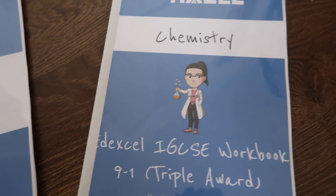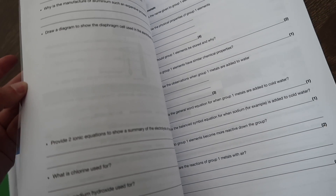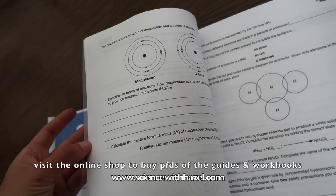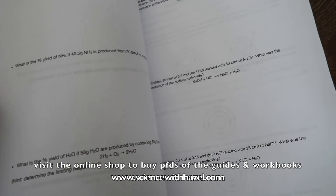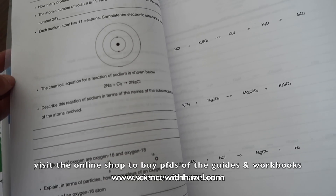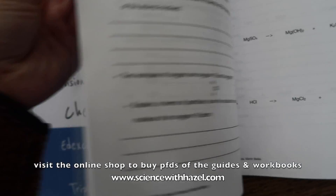And lastly, onto the workbook for chemistry. Here's some practice to do with enthalpy calculations — bond energies, covalent bonding diagrams, ionic bonding. Practice absolutely everywhere: mole calculations, which are key to doing well in chemistry, and balancing equations, which is super important too. Looking at isotopes on this page as well.